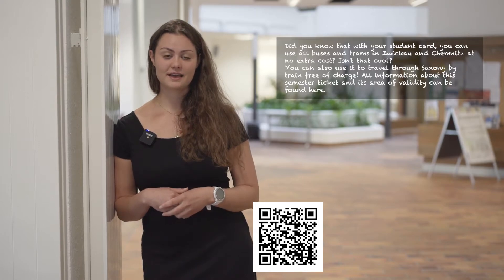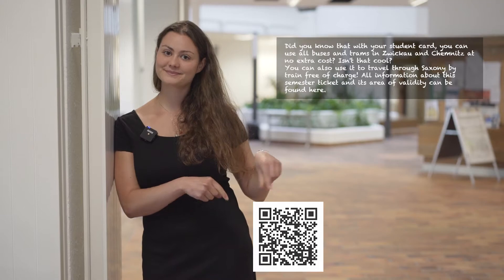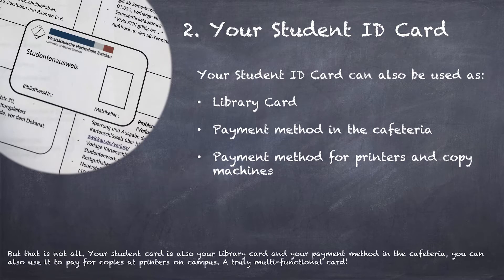All the information about this semester ticket and the area of validity can be found here. But that's not all — your student card is also your library card and your payment method in the cafeteria. You can also use it to pay for copies at printers on campus. Truly a multifunctional card.